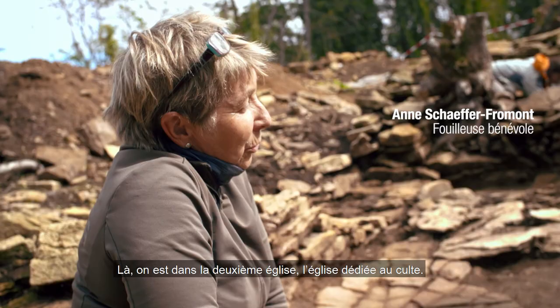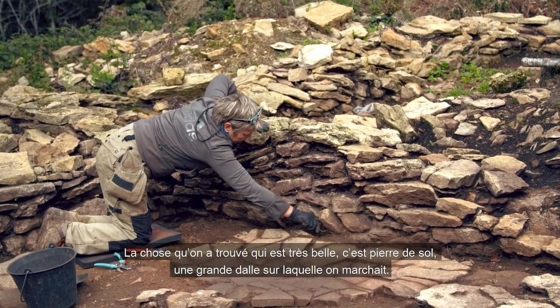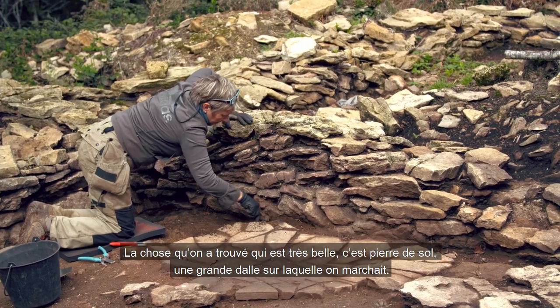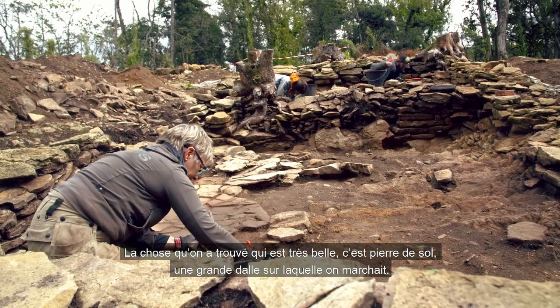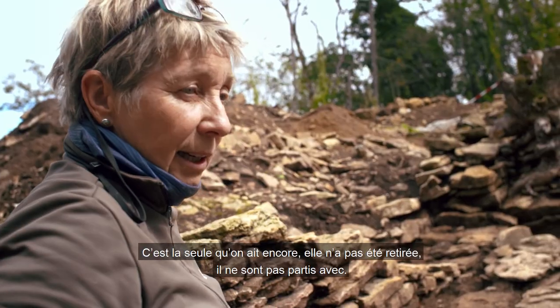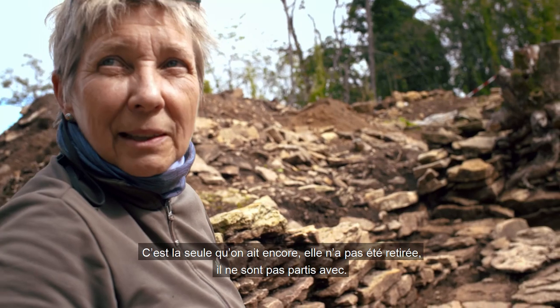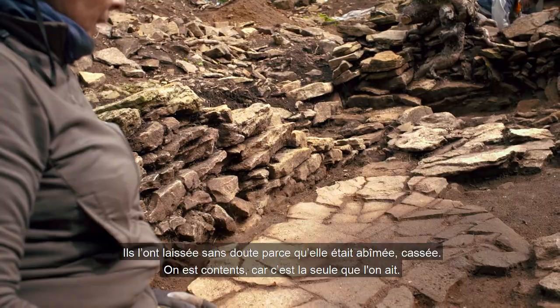On est dans la deuxième église, l'église dédiée au culte. La chose qu'on a trouvée qui est très belle, c'est cette pierre, pierre de sol, grande dalle sur laquelle on marchait. C'est la seule qu'on ait encore, ça n'a pas été retiré, ils ne sont pas partis avec, ils l'ont laissée, sans doute parce qu'elle a été abîmée, cassée, mais nous on est très contents parce que c'est la seule qu'on ait.